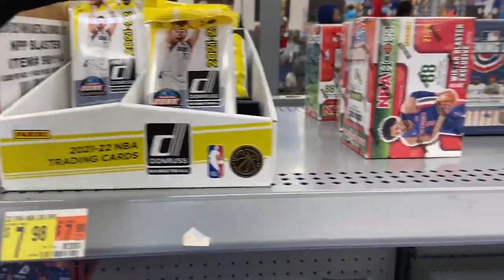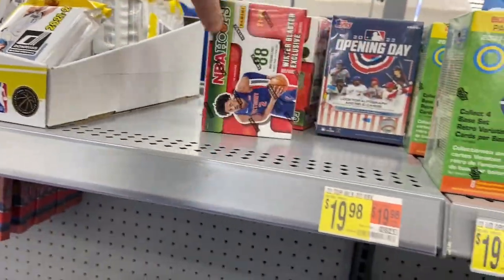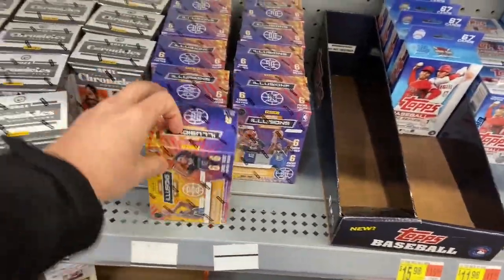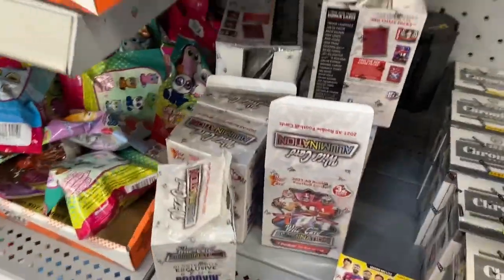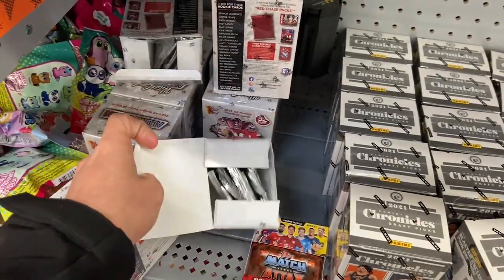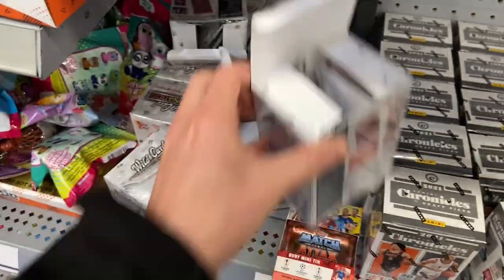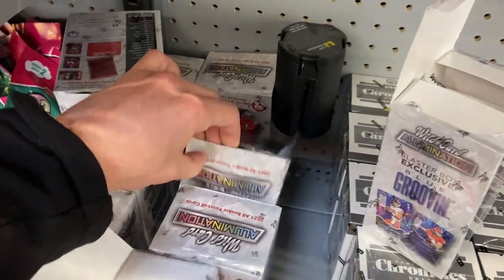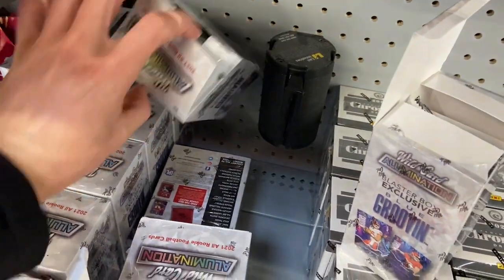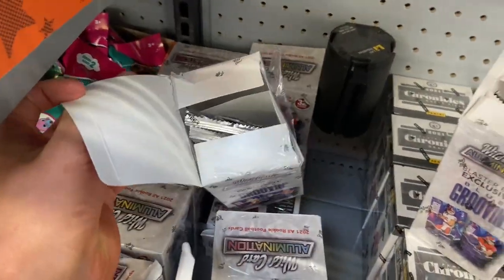We got some Donruss here, NBA Hoops, holiday, opening day, some Optic, Tops, bunch of Illusions here, Chronicles — and it looks like someone got a hold of all the Wild Card here. And literally all of these are open. Good Lord. Nothing like some good old Walmart theft going on here. Insane, dude.